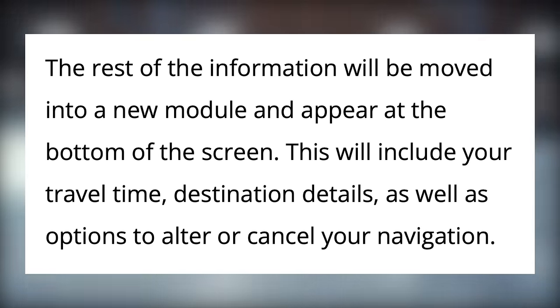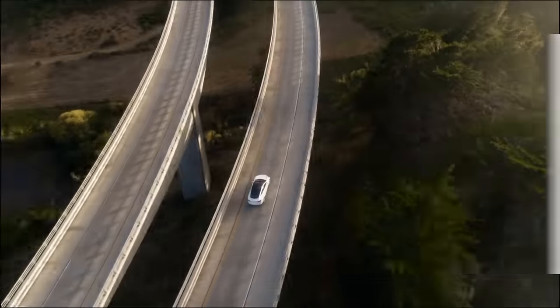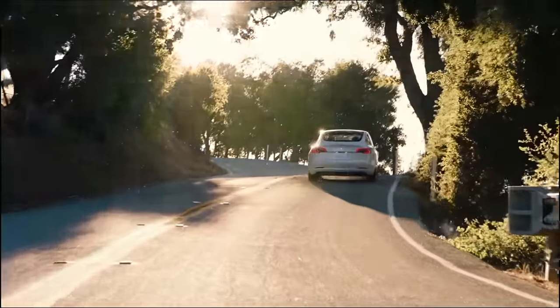The bottom module will include your travel time, destination details, as well as options to alter or cancel your navigation. Interestingly, a lot of this seems to be coming from the Model S and X UI, and improving on it for the smaller single screen of the Model 3 and Y. Always great to see big updates like this, and if it's anything like last year, we should see this arrive just a few days before Christmas.